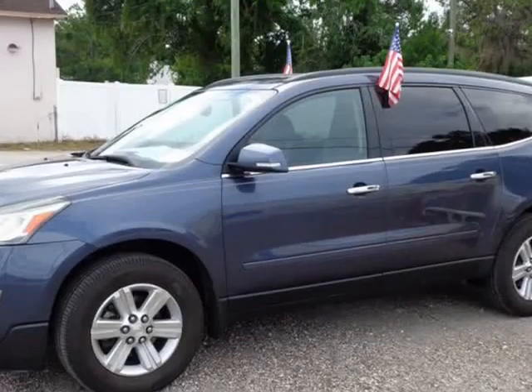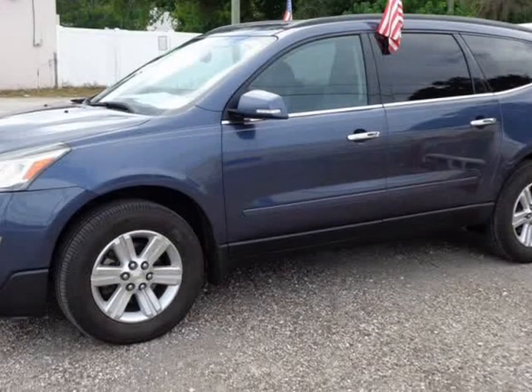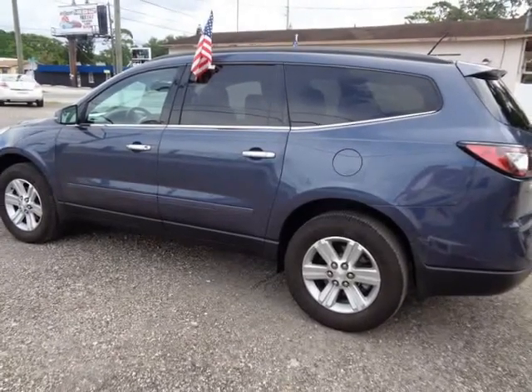2013 Chevrolet Traverse — please call to set up an appointment. No accidents reported, 60 maintenance records.